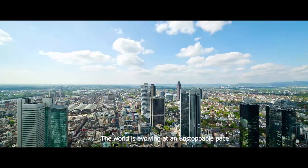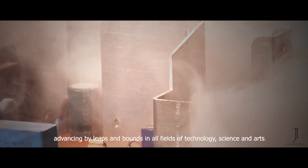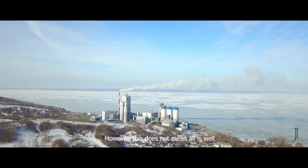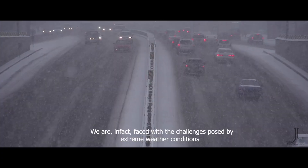The world is evolving at an unstoppable pace, advancing by leaps and bounds in all fields of technology, science, and arts. However, this does not mean all is well. We are in fact faced with the challenges posed by extreme weather conditions.